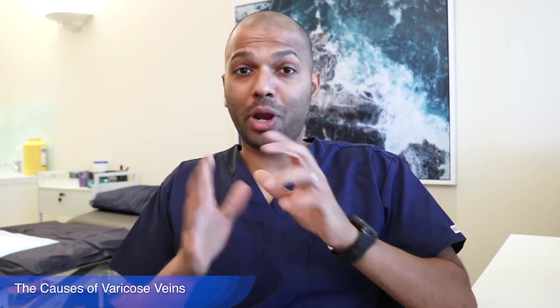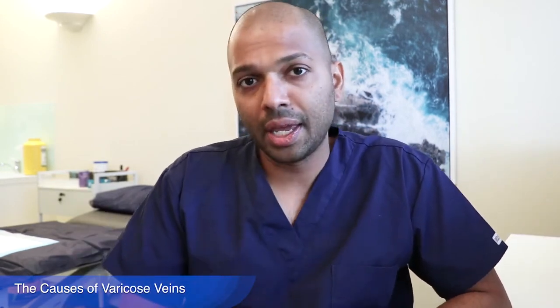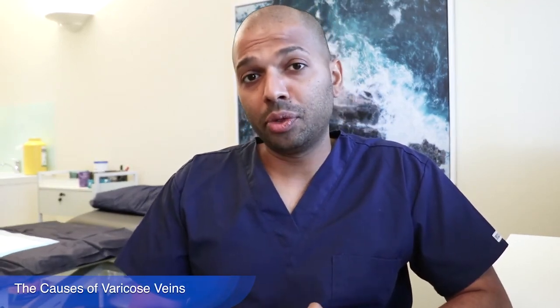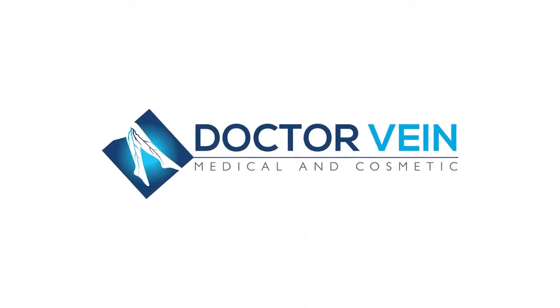I hope this breaks down the causes of varicose veins for you. If you need further information, please visit our website at www.drvein.com.au, or book yourself in for a consultation to get these veins treated.